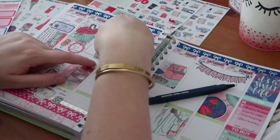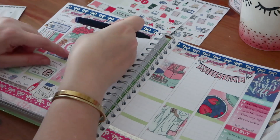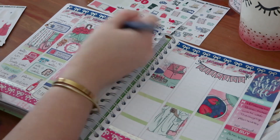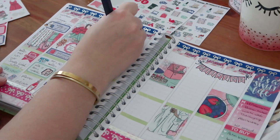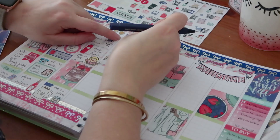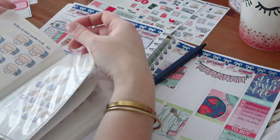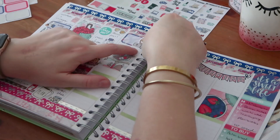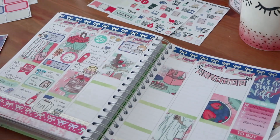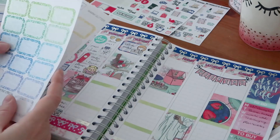I use my Happy Planner as a memory planner - I just stick stickers in there because it makes me happy. In that sense it's not functional at all. I buy my Happy Planner stuff either at shops here online, or I have items from trips abroad. In 2018 I visited the United States twice, and in 2019 I visited the United States twice and went to Canada twice, so I was able to pick up a lot of Happy Planner stuff and that was amazing.